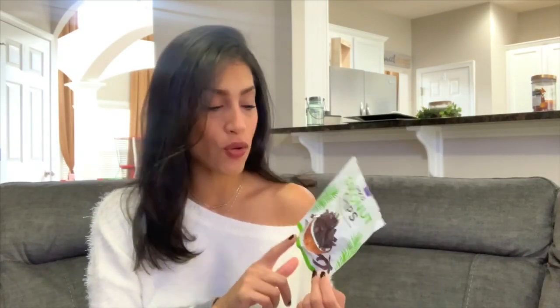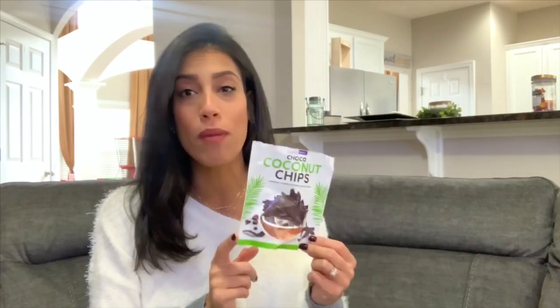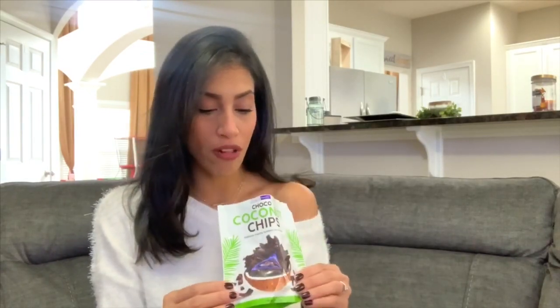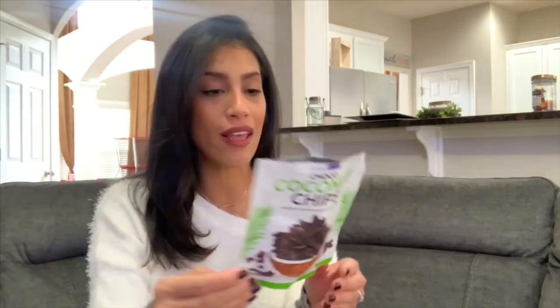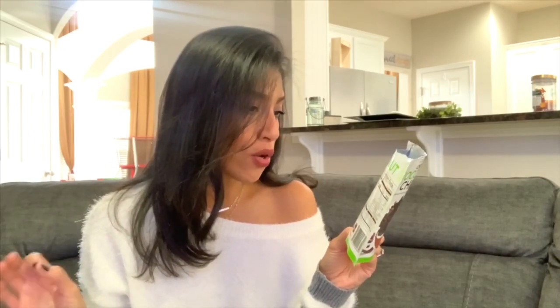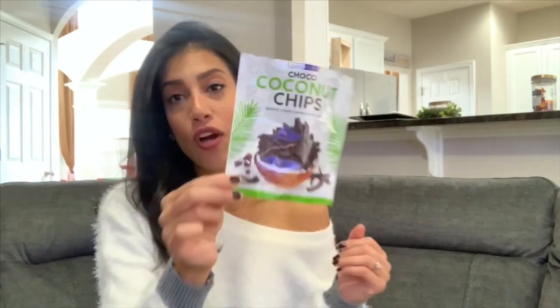I'm going to start off with a few snacks. I usually don't buy food from Dollar Tree other than candy for the movies, but I found a few things that looked interesting with simple ingredients. The first is these choco coconut chips — you guys, these are amazing. If you haven't tried these, you definitely need to, especially if you like coconut. It's coconut chips covered in dark chocolate, and the ingredients are coconut chips, cane sugar, dark chocolate, palm kernel oil, cocoa powder, and vanilla flavor.